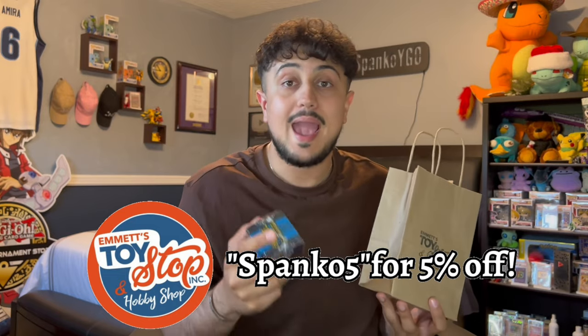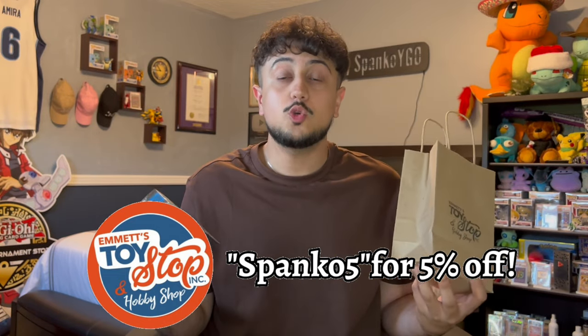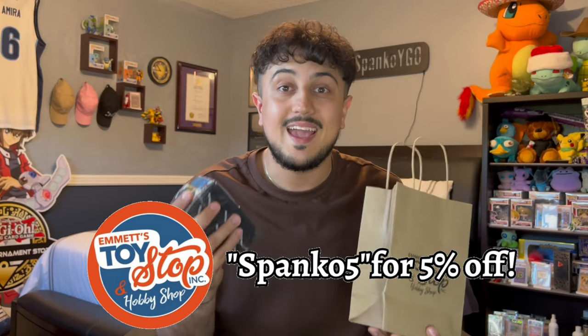They've actually provided us with a discount code where you guys can buy any Yu-Gi-Oh sealed product or singles for 5% off. All you guys got to do is use my code SPANKO5 at checkout, or there's going to be a link at the top of the description that will automatically apply a 5% discount, which helps support the store and support me here on the channel. Big shout out to Emmett's for sponsoring today's video - let's get right into opening this booster box.